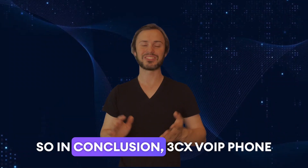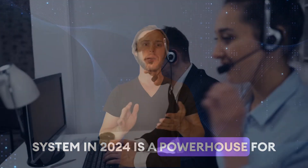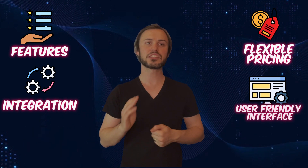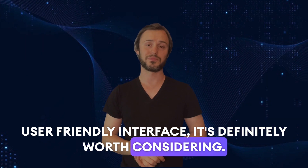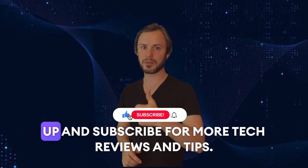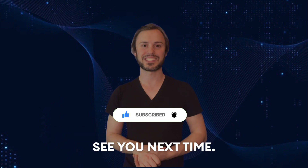So, in conclusion, 3CX VOIP phone system in 2024 is a powerhouse for businesses looking to upgrade their communications. With its extensive features, seamless integration with 3CX Media, flexible pricing and user-friendly interface, it's definitely worth considering. Thank you so much for watching and if you found this video helpful, give it a thumbs up and subscribe for more tech reviews and tips. See you next time.